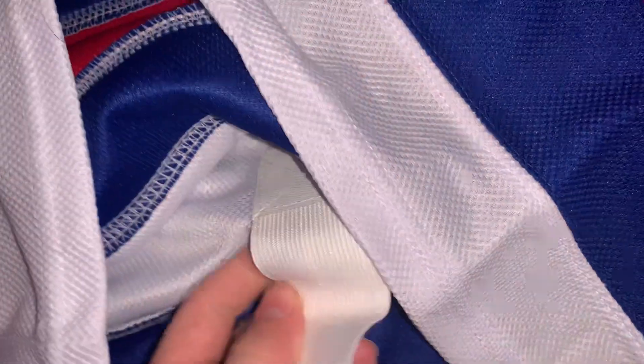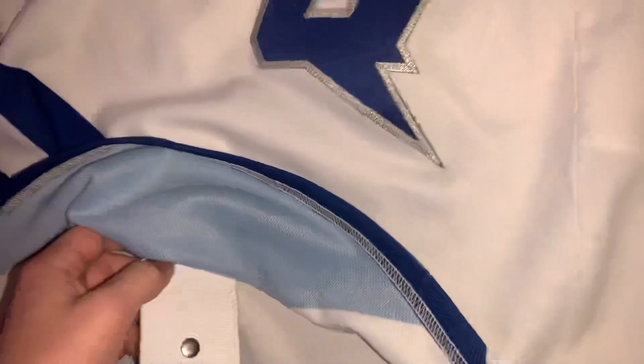This one is the same exact material and everything. This one definitely has a more elastic feeling to it — it's a little more stretchy, and this one's a little more hearty feeling.